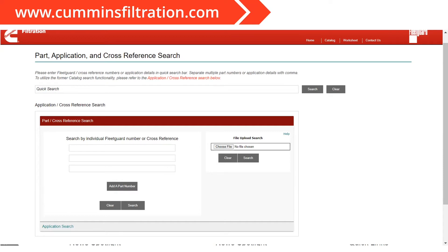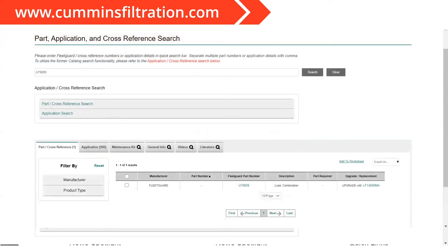Once you search for a part number, you should see some sort of result come up if there's a cross. If we don't have a cross to that part number you searched, it's going to let you know that. But if you do find the part number you're looking for, you should see a result like the example here on the screen. If it's an upgrade or replacement part number for what you searched, it's going to show you that on the immediate result, just like you see here on the screen.